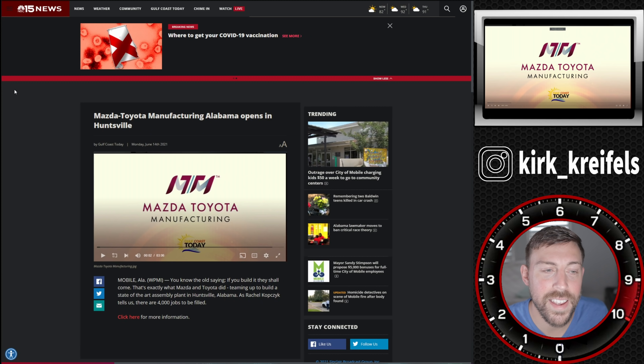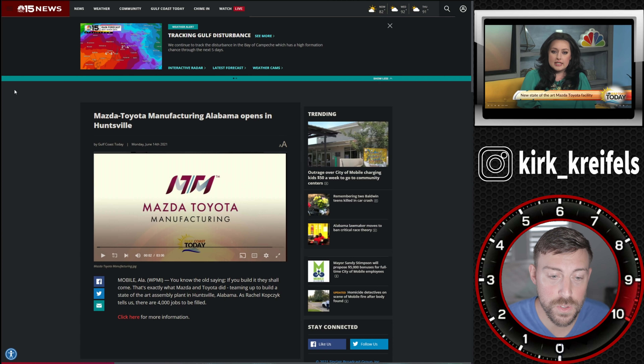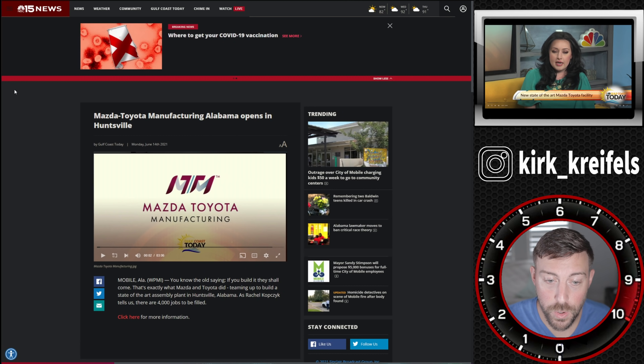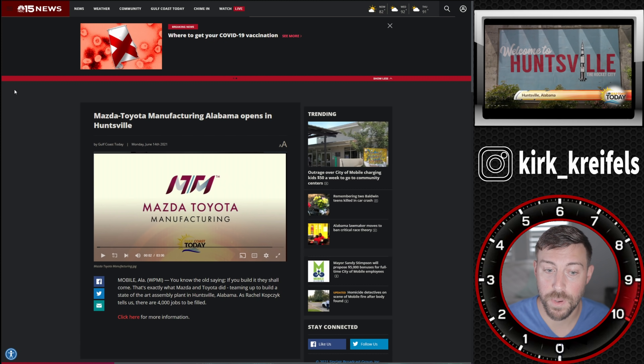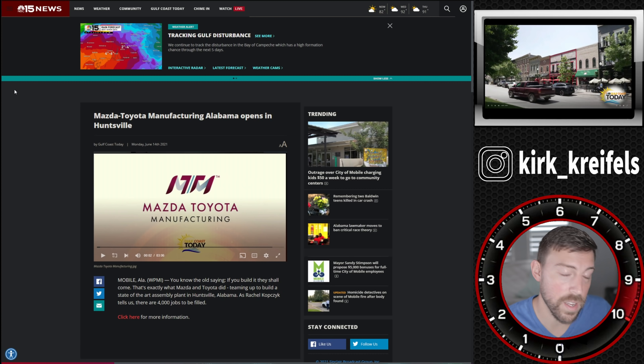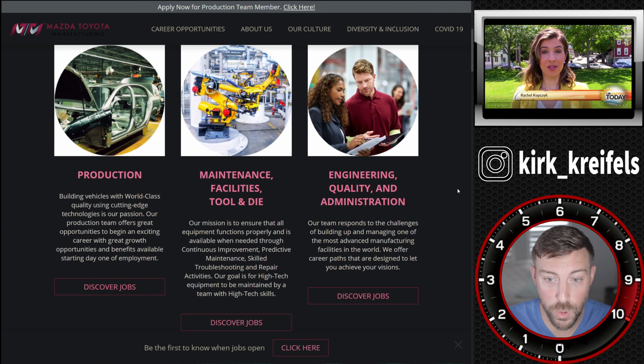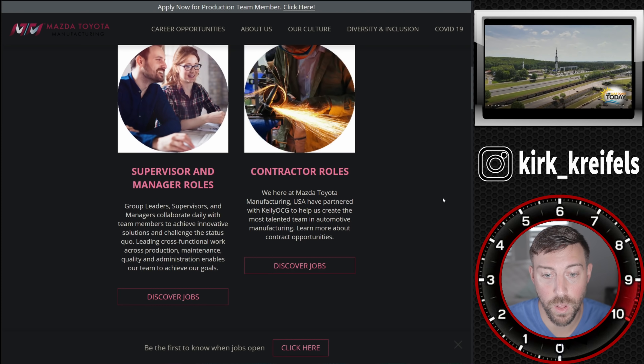We're over at mynbc15.com and have a new exclusive video from this news source. They got inside the new Mazda and Toyota plant down in Alabama. They're looking for 4,000 jobs to be filled there. If you need a job and you're okay with living in Huntsville, Alabama, you can go to this page — I'll put it down in the description below.